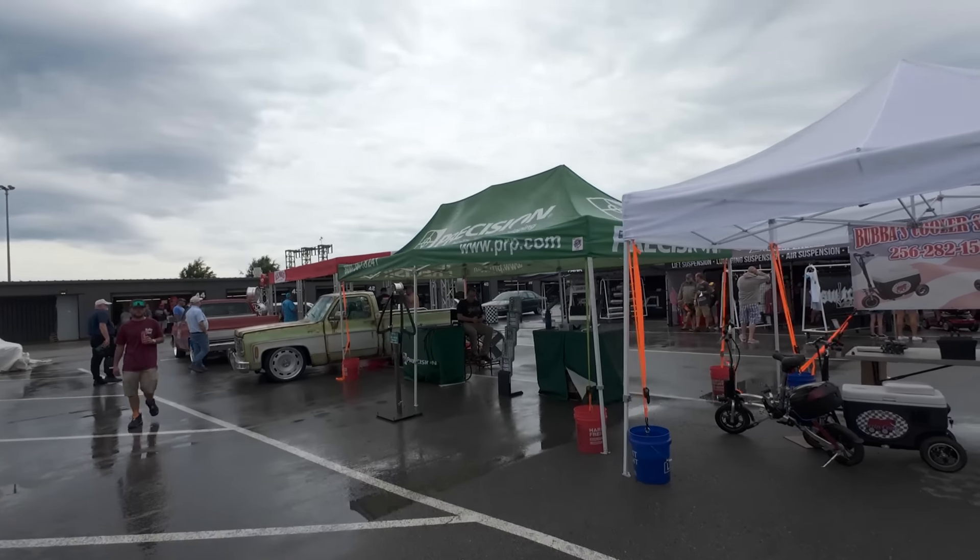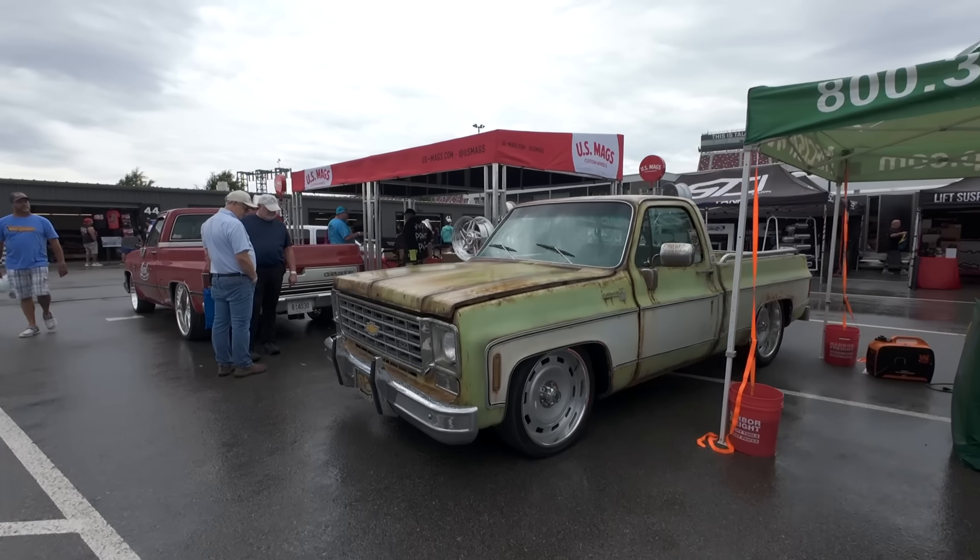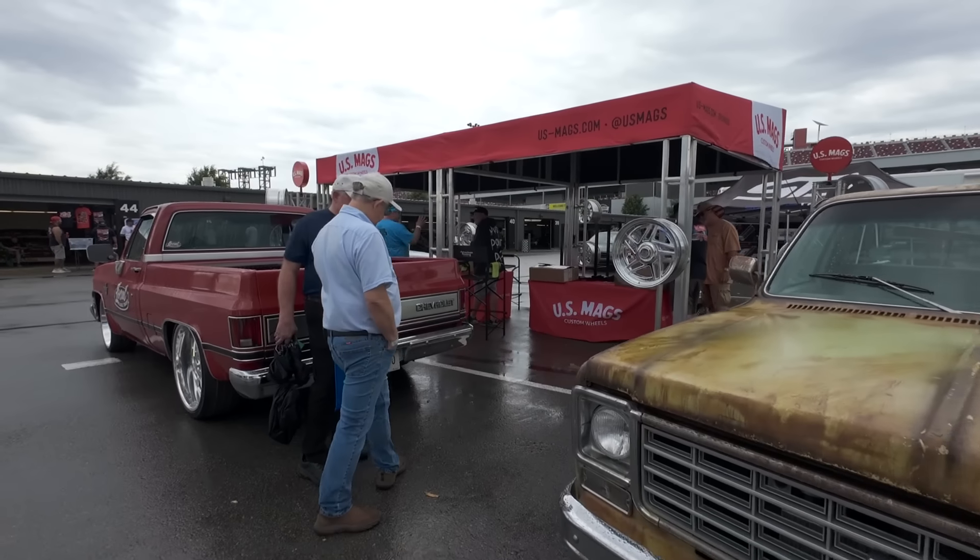Welcome to day two of Battle of Bama 2024. Today we're going to start out in the vendors section. We walked around OBS Nationals yesterday and the VIP row out on the side of the track. But these events wouldn't be possible without these vendors, so let's see who's here today.